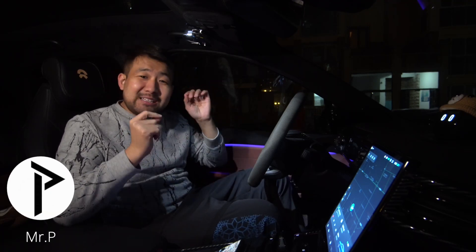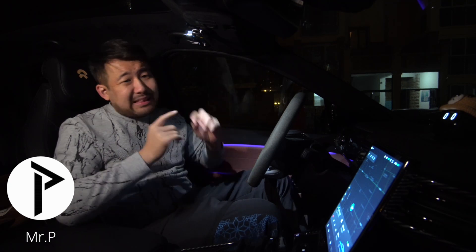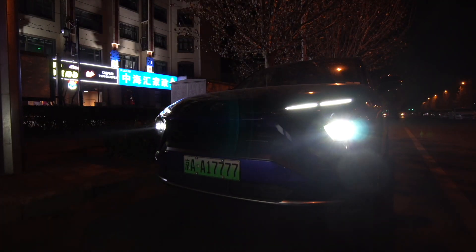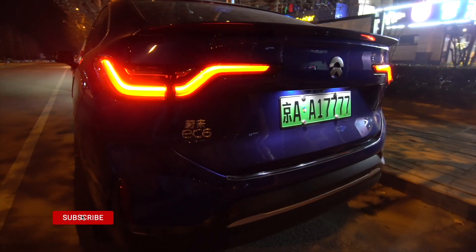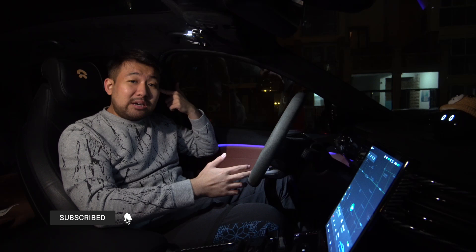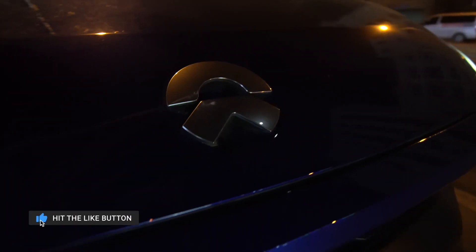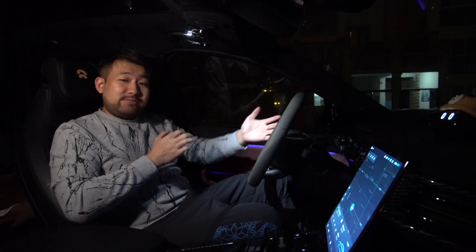This one feature on the ET5 changes everything, and I can bet that 90% of you guys just ignored it. You guys know me — I've owned my NIO EC6 for over a year. It's so damn good I wouldn't sell it unless someone put a gun to my head. But this one feature on the ET5 just might be the feature that makes me want to sell my car and get the ET5.